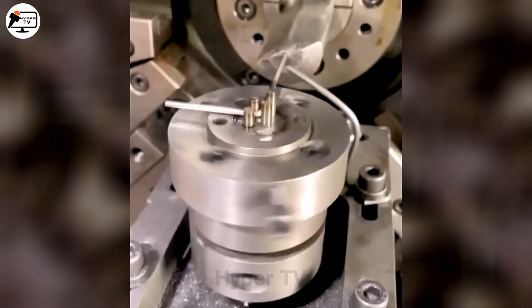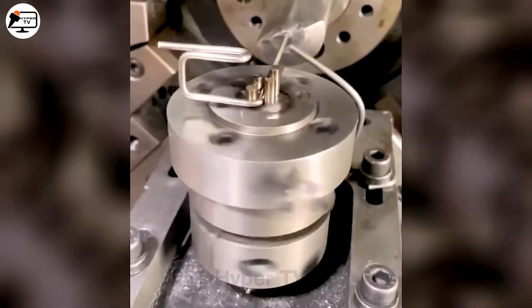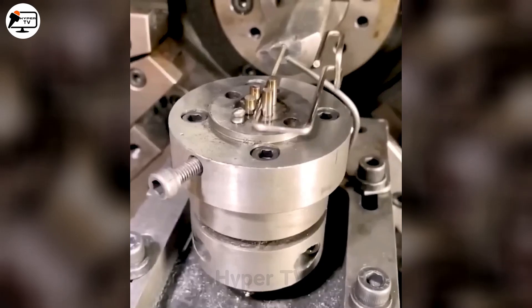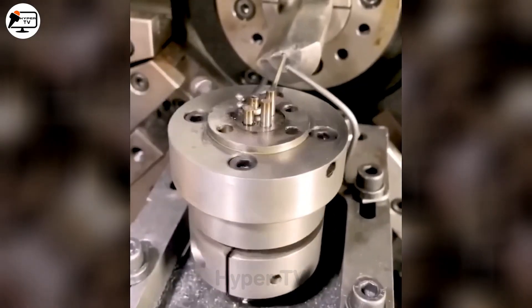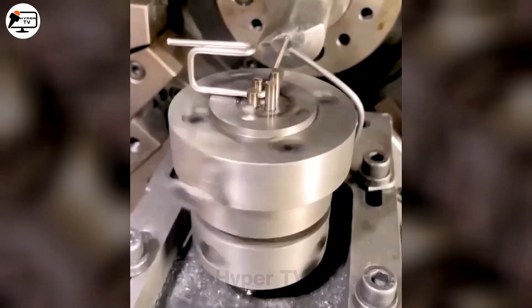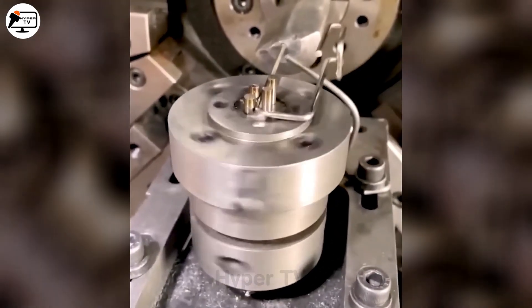Next, we introduce the Union Spring Spring Winding Machine, a marvel of automation. This machine spins a web of precision and ease, making it simpler than ever to produce a variety of spring products en masse. From cars to electronics, these springs find their homes in countless applications, proving that even the smallest components can be a testament to human ingenuity.